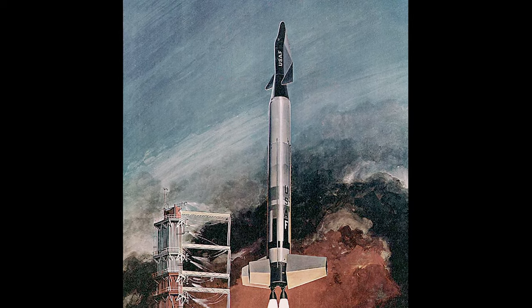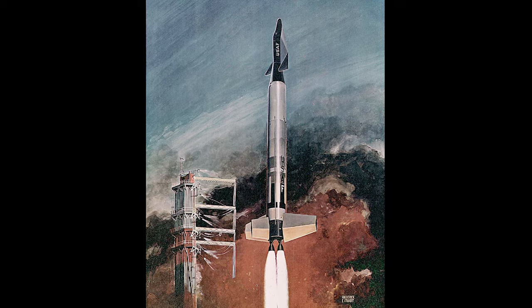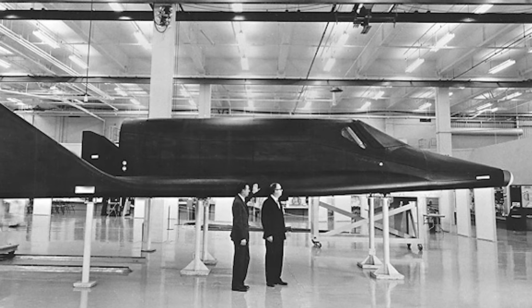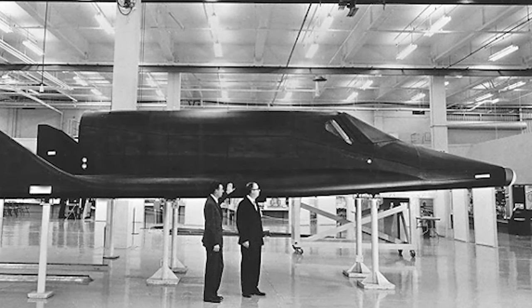Flight tests of subsystems were made in 1963, using an NF-101B Voodoo. There were two major problems with the X-20 project: the booster to be used to send the aircraft into orbit was problematic, and there was also a lack of a clear goal for the project.